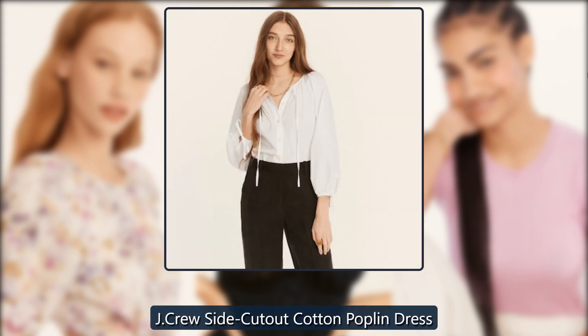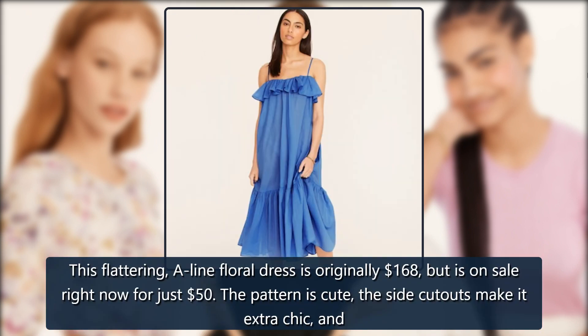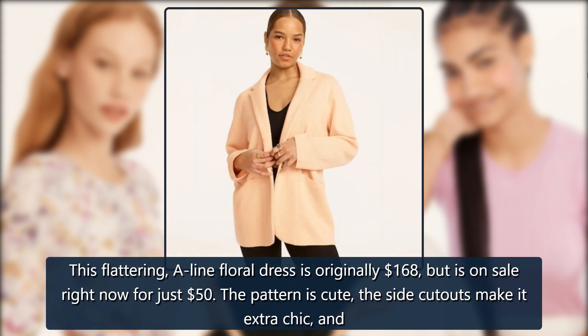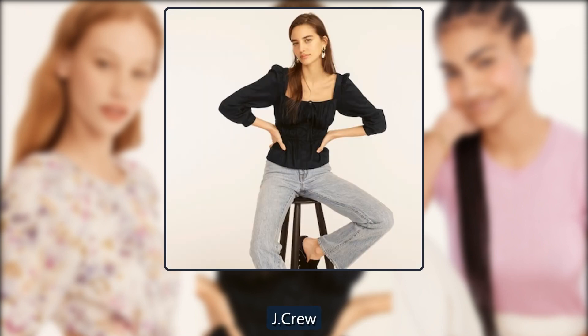J. Crew Side Cutout Cotton Poplin Dress. This flattering floral dress is originally $168, but is on sale right now for just $50. The pattern is cute, the side cutouts make it extra chic, and that discount is amazing. Originally $168, now $50.